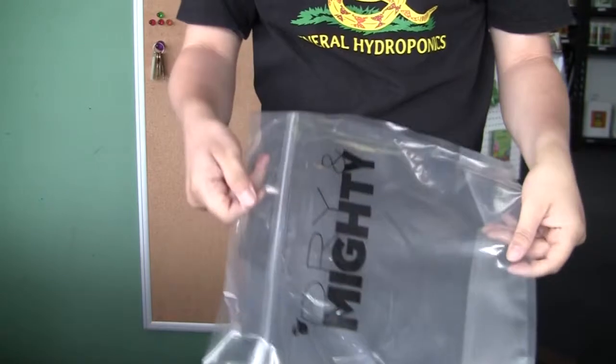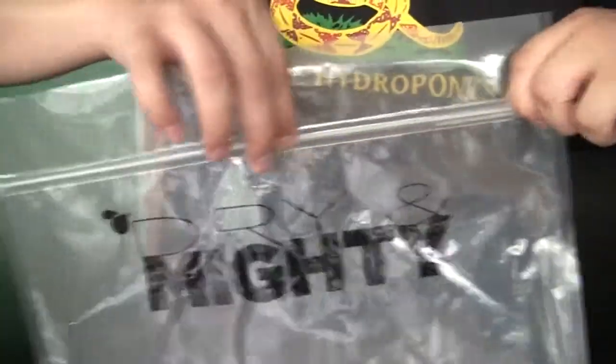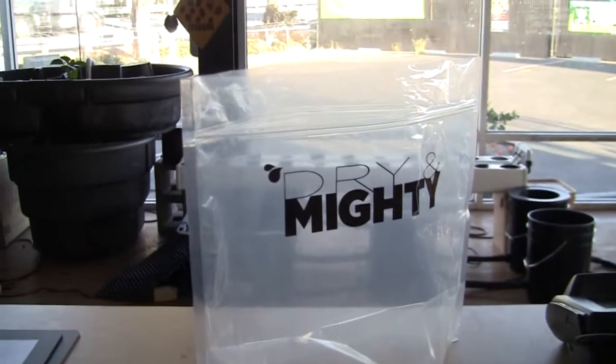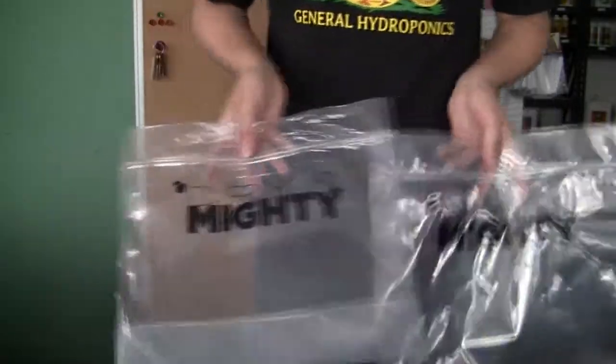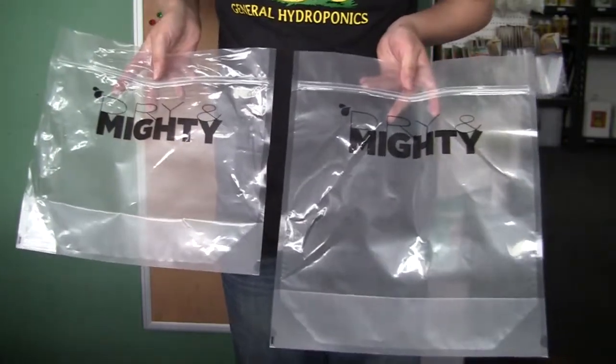When combined with one of the sealers, they provide an airtight ziploc seal keeping out air, moisture, and contaminants. The snap close top allows it to be reopened and closed over and over. They also stand on their own. They come in two sizes: the large size, which is 13 inches by 14 and a half inches, and also the extra large size.